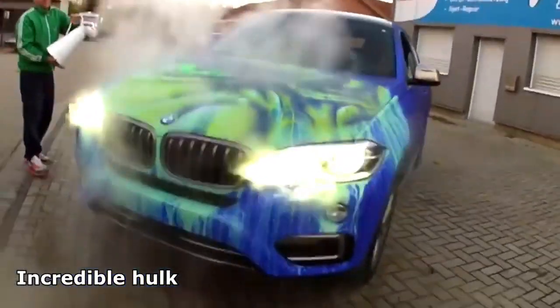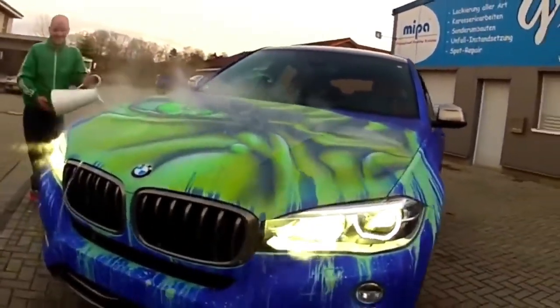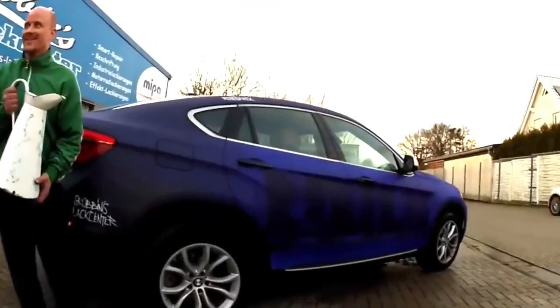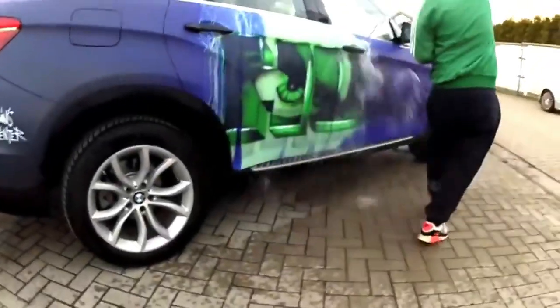As the liquid envelops the car's surface, a vibrant wave of green emerges, revealing an astonishing illusion of the Hulk. The transition is truly a sight to behold, showcasing the power of visual transformation through the magic of colour.